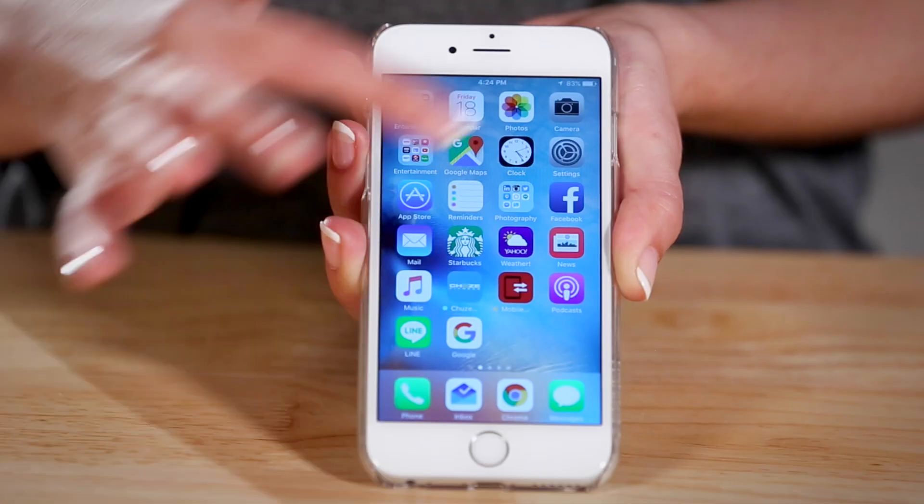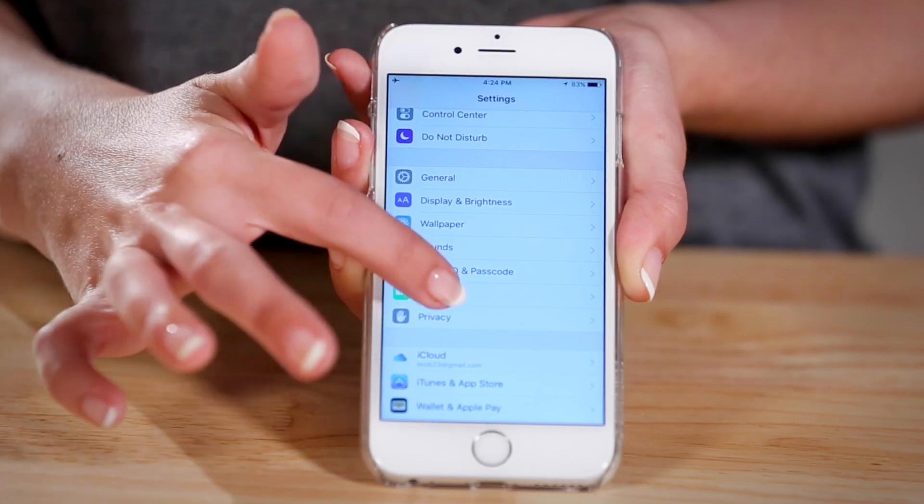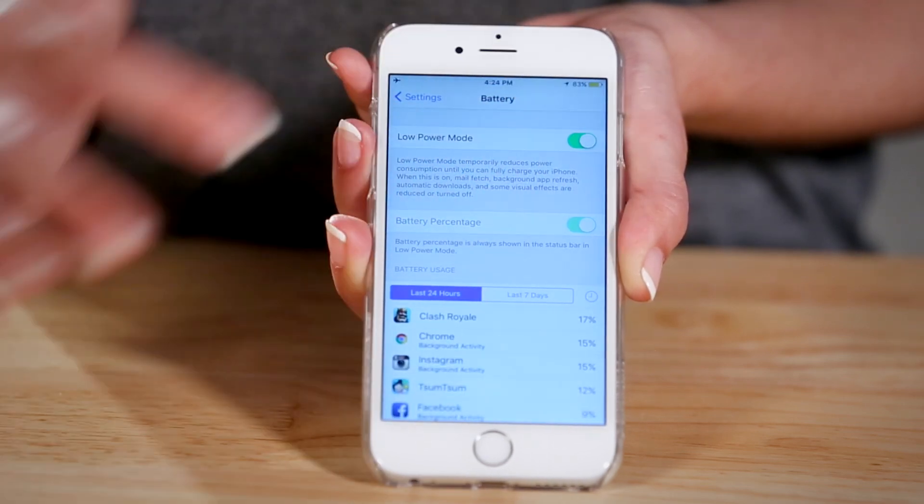Low Power Mode turns off Mail Fetch, Background App Refresh, Automatic Downloads, and some of the visual effects. To turn it on manually, go into Settings, Battery and slide it on.